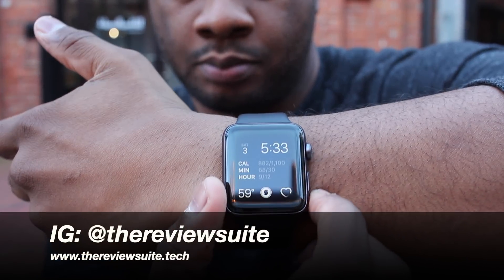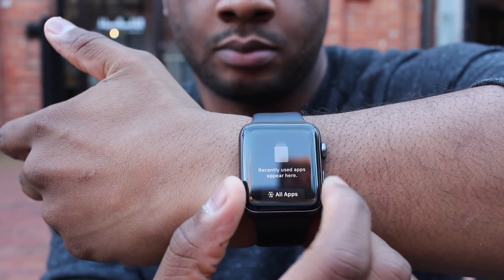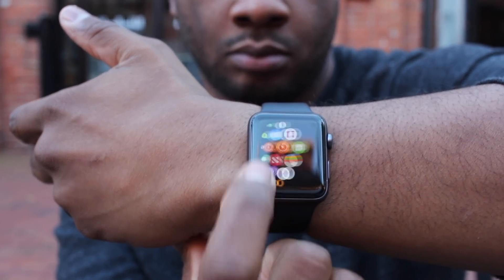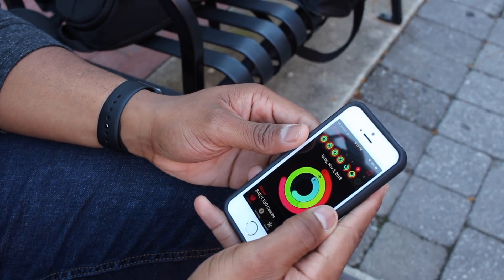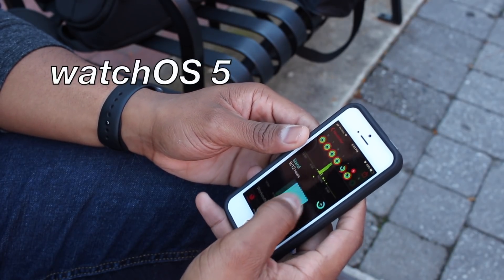Before you go out and purchase a smartwatch, it's important to know that there are a lot of options to choose from. Some offer more or less features than others, so it's important for you to know what you want out of your smartwatch. If you already own an iPhone, the Apple Watch is obviously the best smartwatch you can buy. With that said, let's get into the list with number 3: WatchOS.